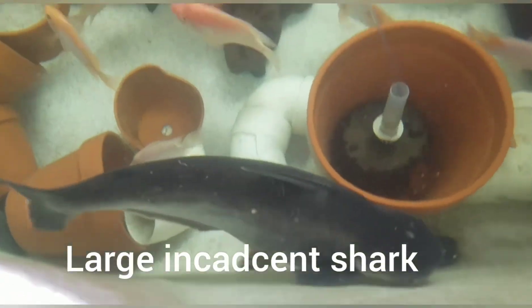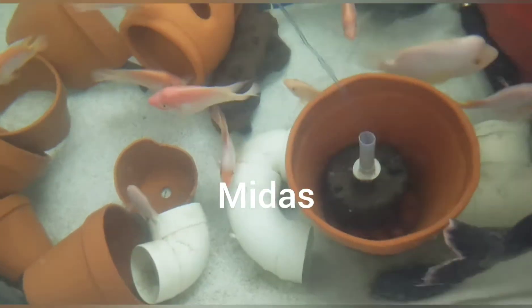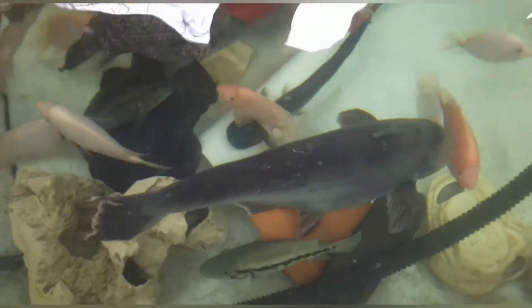There's a large iridescent shark. Bunch of Midas are in here — they seem to be disappearing. I think the red tail is making a lunch out of them.